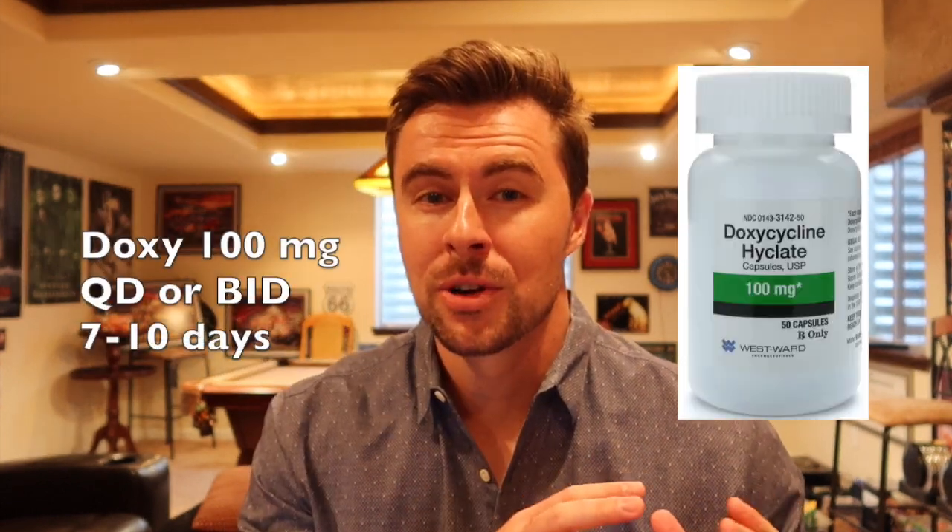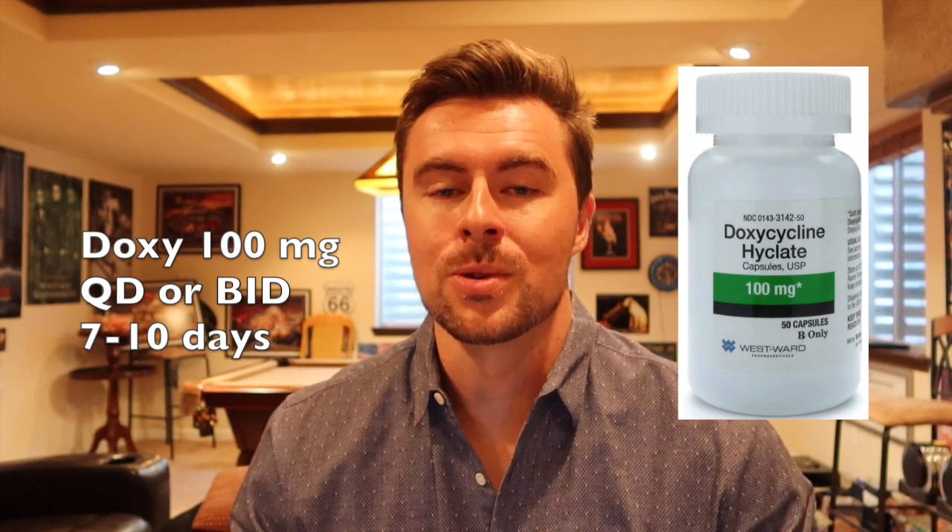We can also consider oral doxycycline 100 milligrams once or twice a day for seven to ten days. This should not be given to anyone less than eight years old, and we should watch for side effects such as light sensitivity, GI problems, and depression.